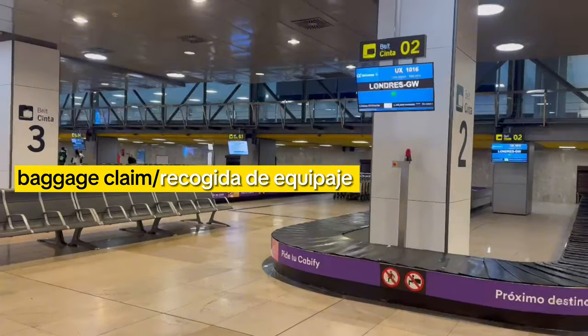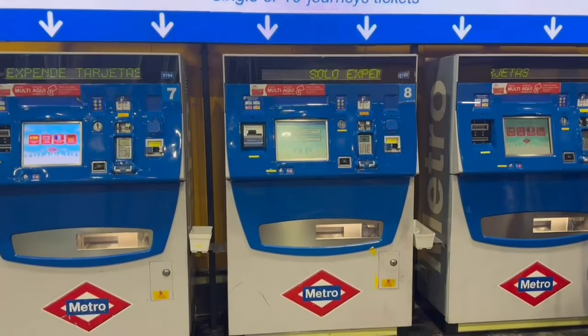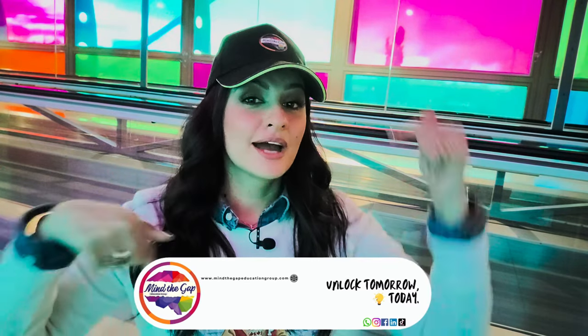Right now I'm at the baggage claim area. In these machines, you can buy a MetroCard in case you decide to travel by public transport. If you want to receive more information about those classes, if you want to learn English or Spanish or some expressions, click on the link below. Thank you for watching. See you next time.